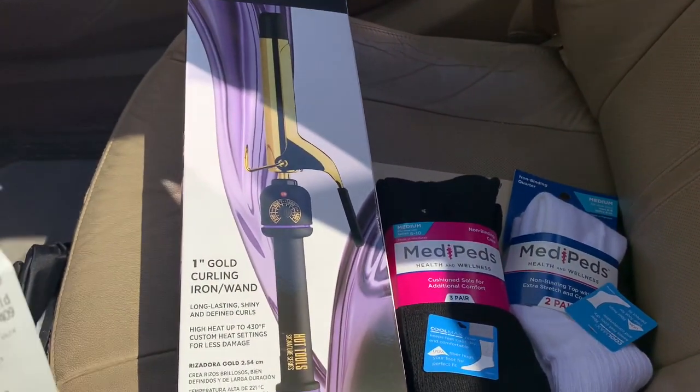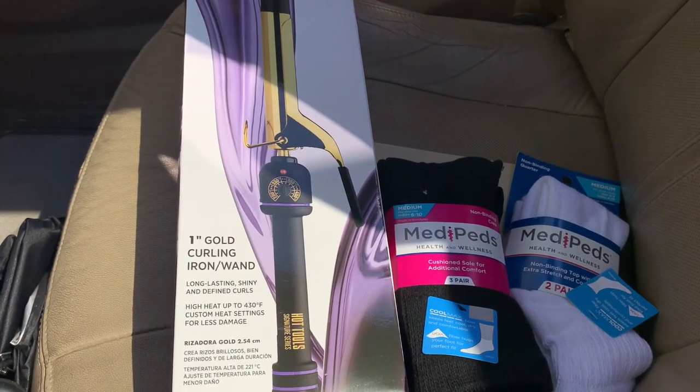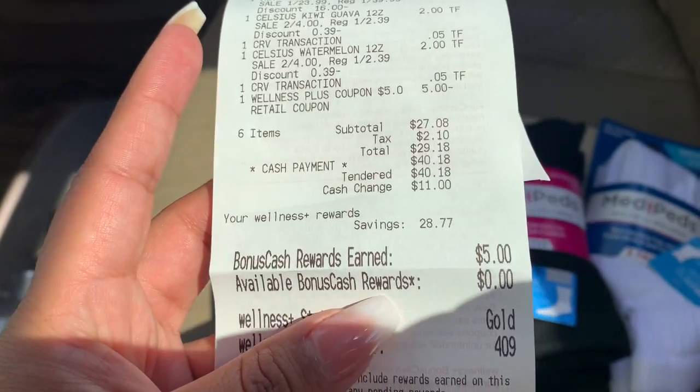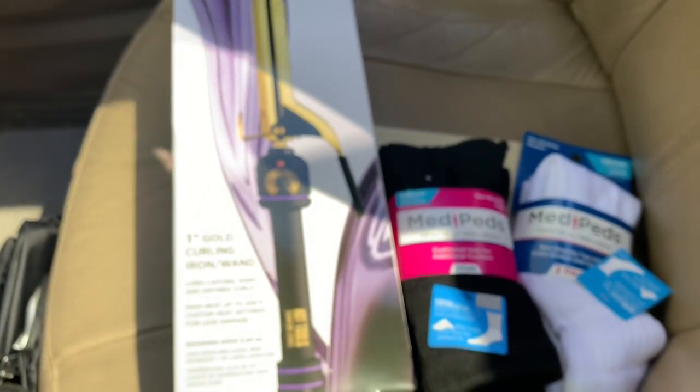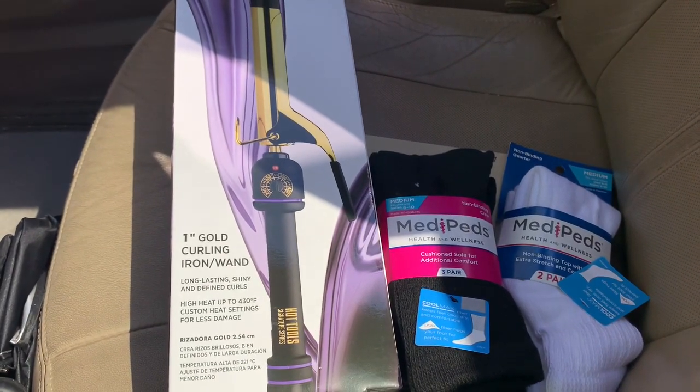I think that's an awesome deal considering the hot tools are normally $39.99. I just wanted to show you what I got real quick — I got my $5 back and that was an awesome deal for me. I needed socks and needed a new curling iron really bad, so that worked out.